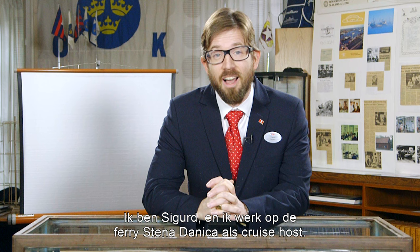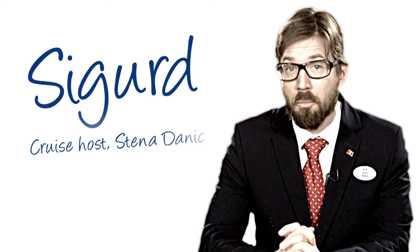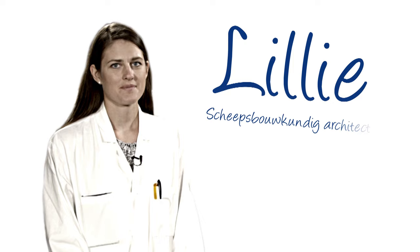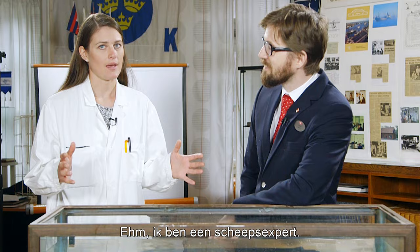Hello, my name is Sigurd and I actually work on a ship, the Sennadonika, as a cruise host. But I still don't know how it works. Here to help us today is my colleague Lili. Lili is a naval architect and a ship expert.